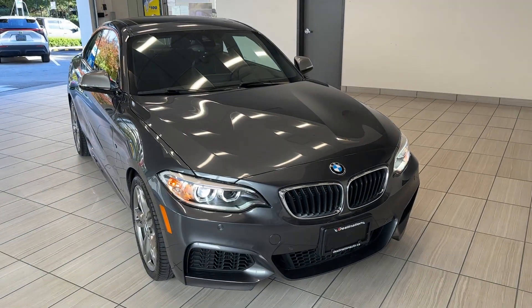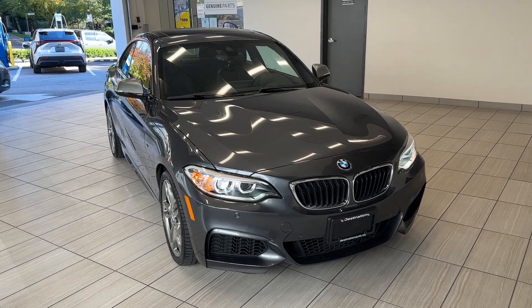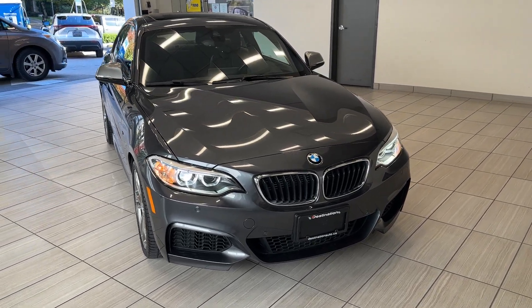Hey guys, welcome back to another exciting episode of What Can I Test Drive at Destination Burnaby. Today we have a 2016 BMW M235i in this beautiful gray color.